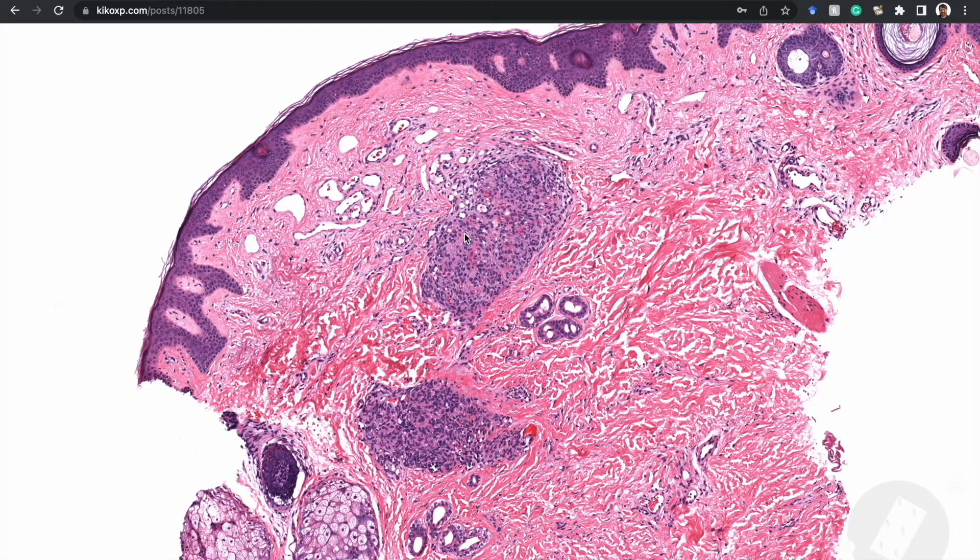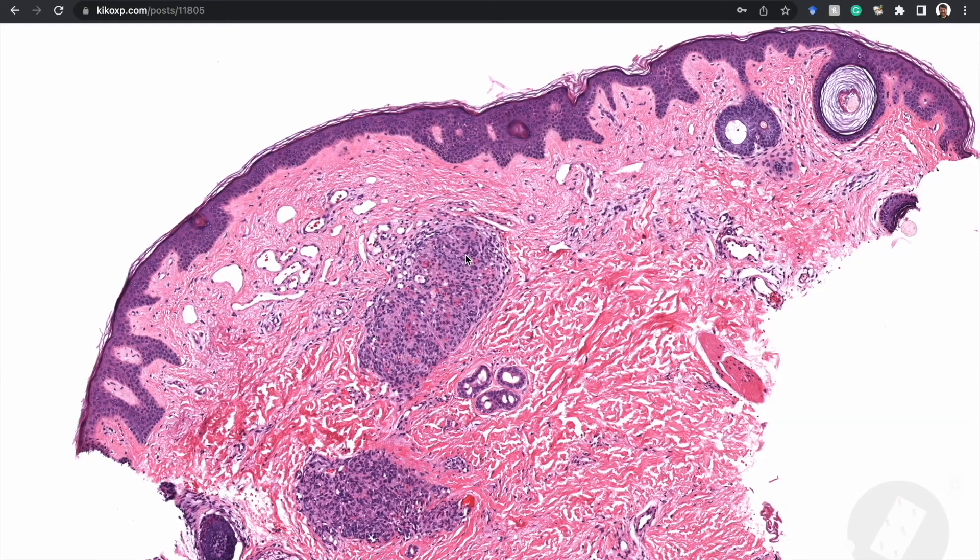Tufted angioma was first described in adults and is usually a small lesion in the skin. Kaposiform hemangioendothelioma occurs in the vast majority of cases in children or teenagers — many are present in babies under one year of age, sometimes even at birth, as in this case. These tumors, when large and deep, are particularly problematic because they tend to trap platelets, for reasons that are still not fully understood, unlike the many other vascular tumors that lack this association.